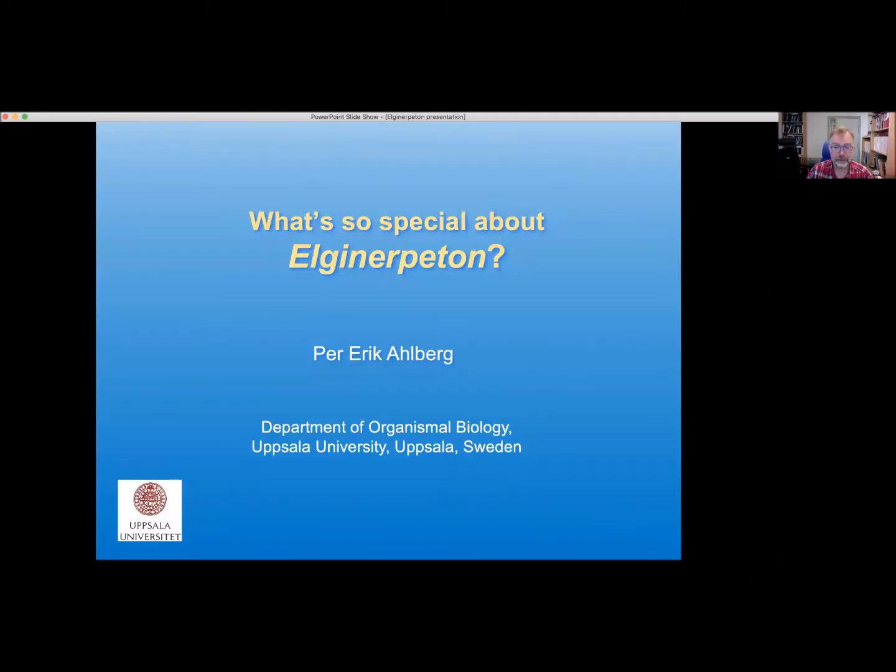Hi, I'm Per Ahlberg, the discoverer of Elginerpeton, and I would like to take the opportunity to tell you a little about this animal, about the discovery, and about its significance.